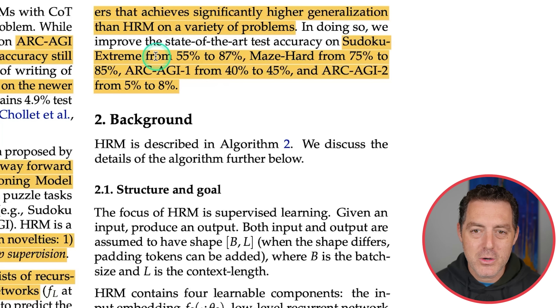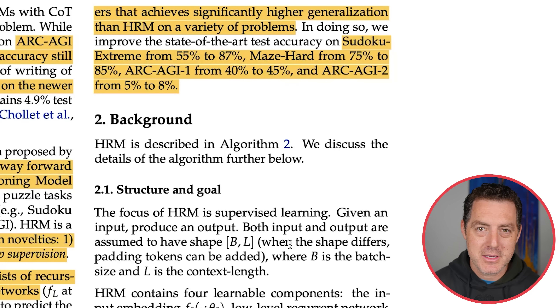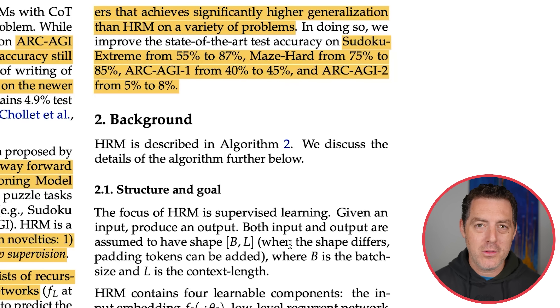The improvements are: Sudoku Extreme from 55% to 87%, Maze Hard from 75% to 85%, ARC-AGI-1 from 40% to 45%, and ARC-AGI-2 from 5% to 8%. The recursive hierarchical reasoning is like having two brains — one thinking really fast and one thinking really slow — working in a loop together, building off each other. But the problem was we didn't quite understand how it was working and it was messy.